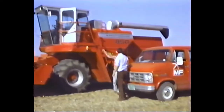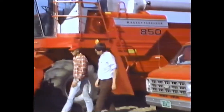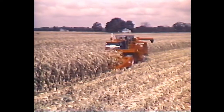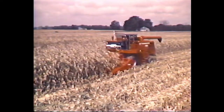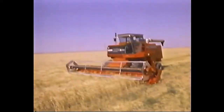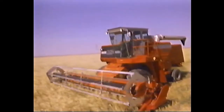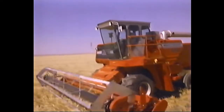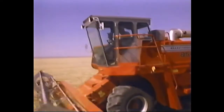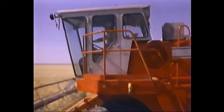Massey engineers know that the best designed combine comes as a result of understanding the needs of today's professional farmer. The fact that our 700 series combines have been the pace setters for nearly a decade is proof of that. And we've added more of the features you look for in a top performance harvesting machine — improvements designed to provide as much as 15% more threshing capacity than previous models.